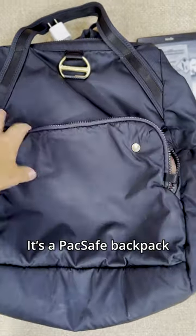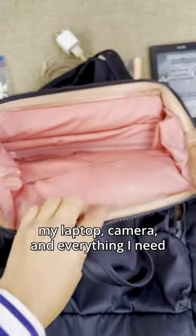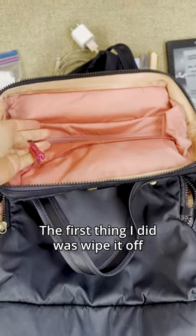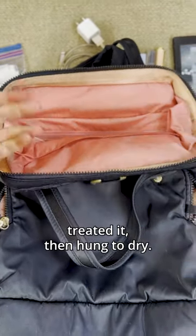I have one person on board — a Pack Safe backpack that fits my laptop, camera, and everything I need as a mom of two active boys. The first thing I did was wipe it off with soap and water, spot treated it, then hung it to dry.